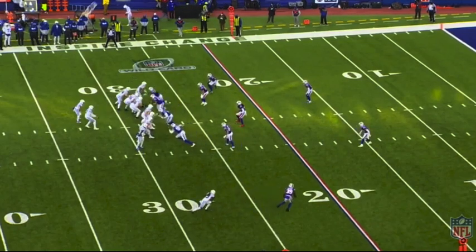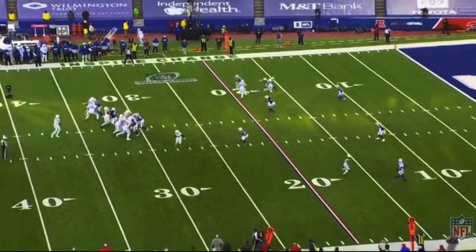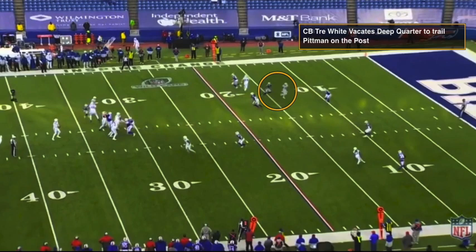Looking throughout the route, you're going to see Pittman Jr. getting vertical on that post, and he's actually going to draw Trey White away from that deep quarter because the Bills are running quarters coverage, which essentially means the cornerbacks and the safeties all have a quarter of the field. You can see across the line the Bills have three secondary players all across in their quarters. Trey White actually vacates his area mainly because Pittman Jr. is having a great game — I'm sure he felt that Pittman Jr. was the real vertical threat here, so he kind of stuck on him.